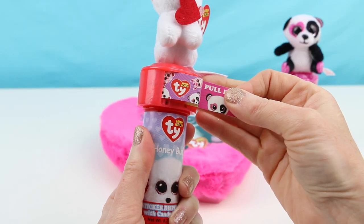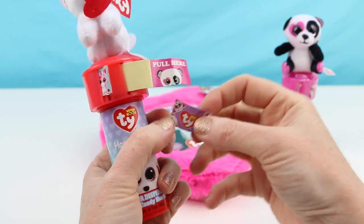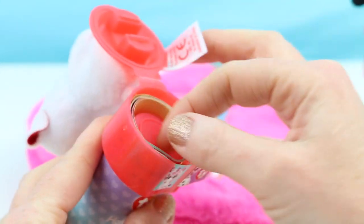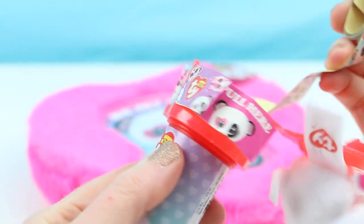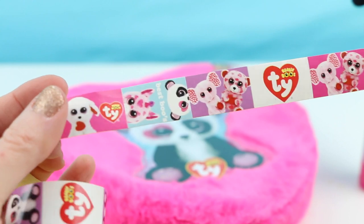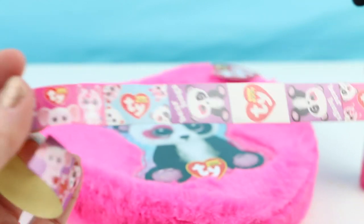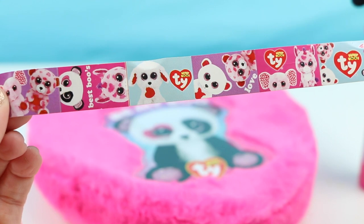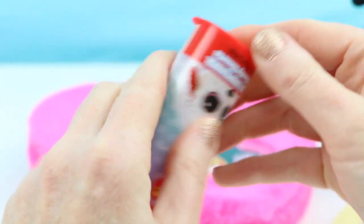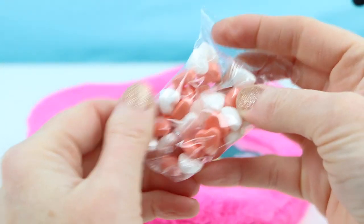Inside we have some stickers — a roll of stickers. These feature all sorts of different types of Valentine's Day Beanie Boos, all individual stickers. There's some more of the Panda Bear — these are really cute. And on the bottom it also includes some candy — little heart-shaped heart candies.